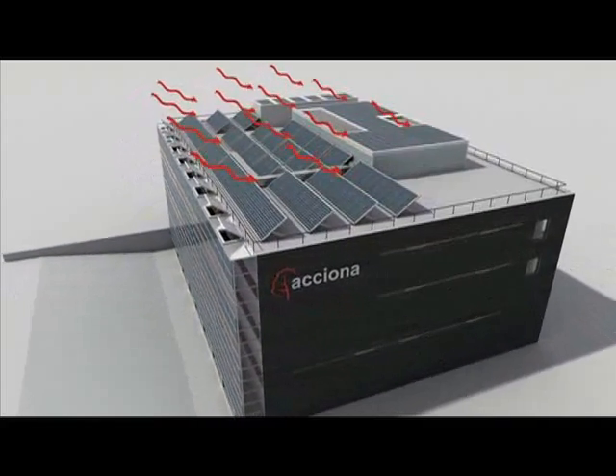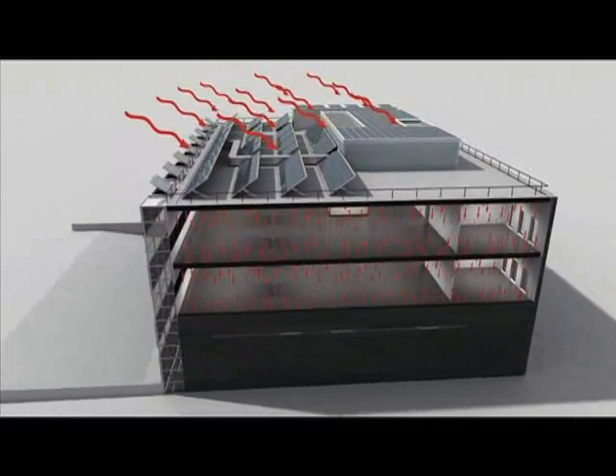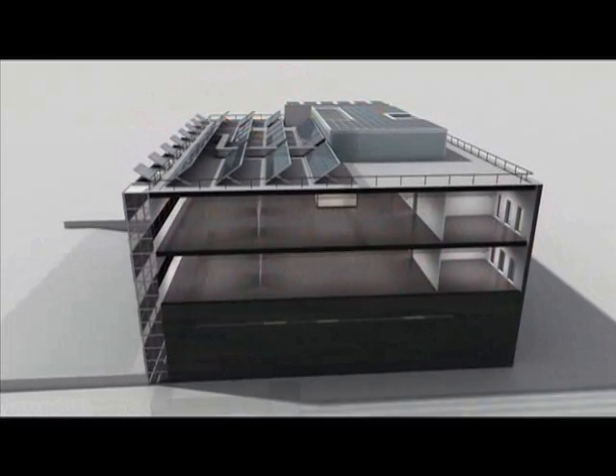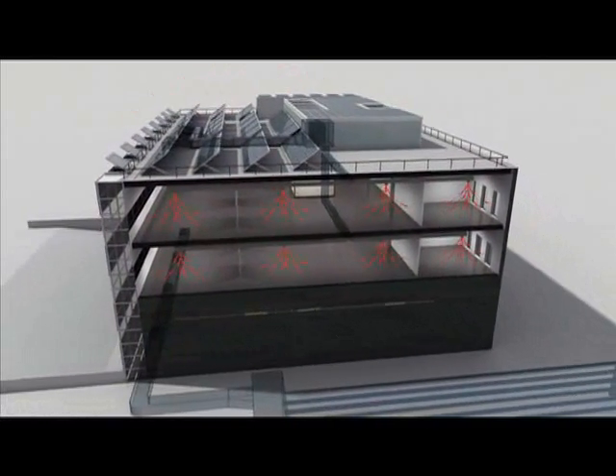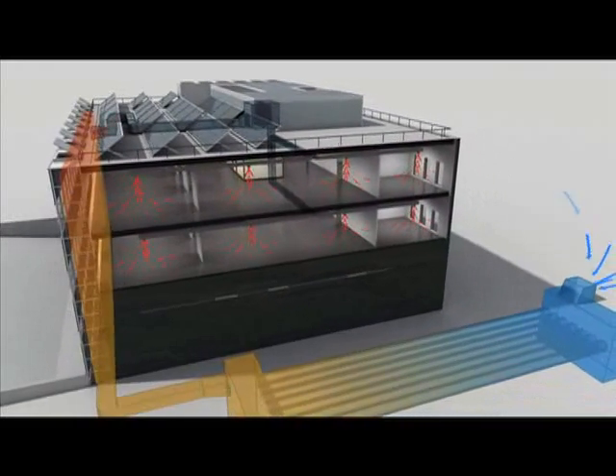In winter, through its thermal solar energy system, the rays of sunlight are transformed into heat, which is distributed throughout the building. The ventilation system complements the heating system, since outside air is heated by geothermal energy and by the sun's rays in a greenhouse.